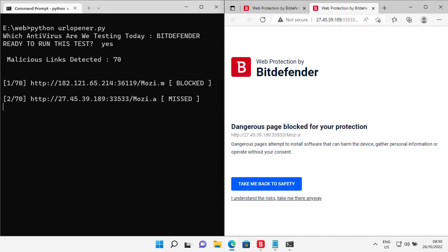The automation tool is saying that the second one is missed, but I can see Bitdefender actually detected it.